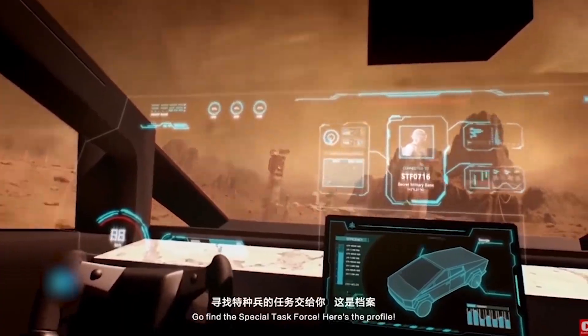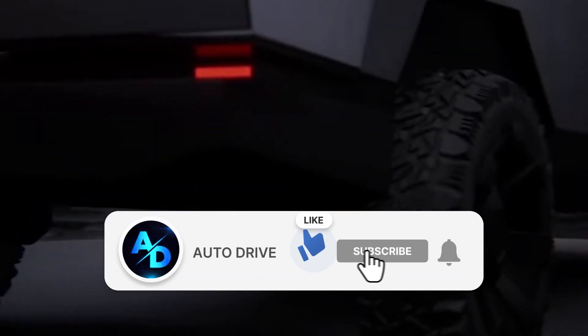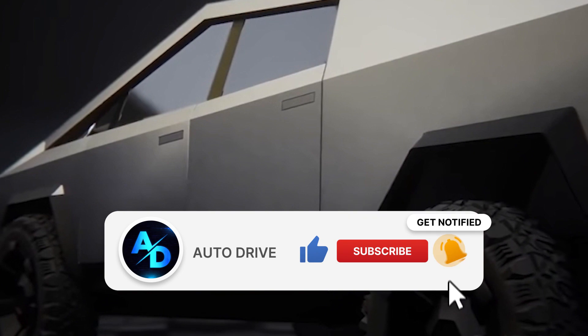What is your take on the Cybertruck? Let us know in the comment section below. If you found the video helpful, don't forget to like, subscribe, and share the video.